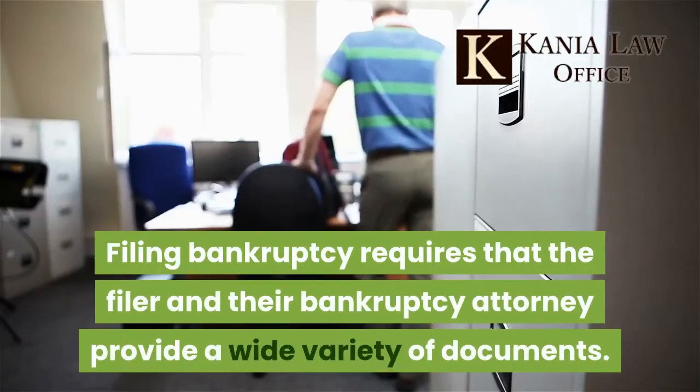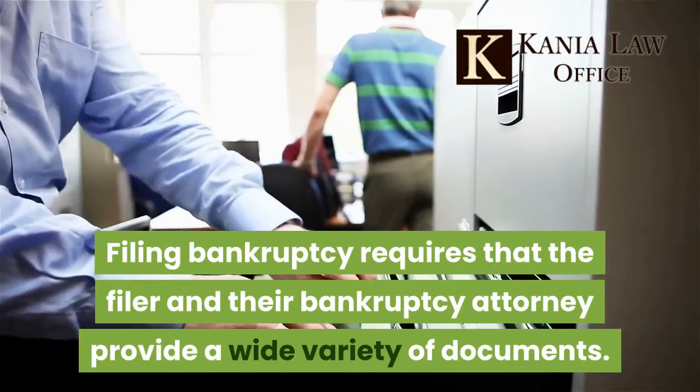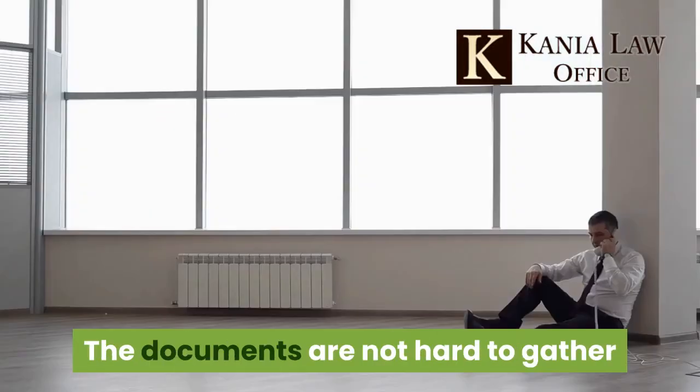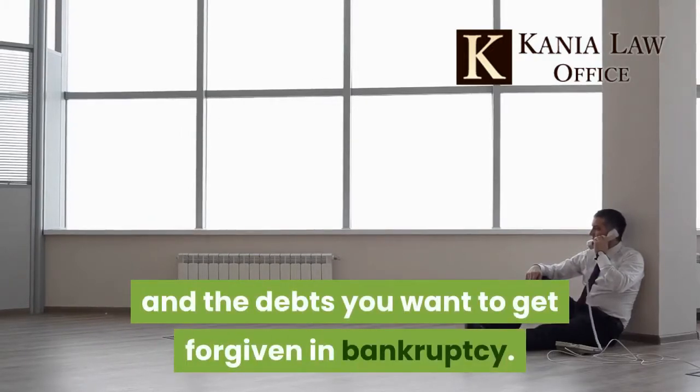Filing bankruptcy requires that the filer and their bankruptcy attorney provide a wide variety of documents. The documents are not hard to gather and generally include information pertaining to your assets and the debts you want to get forgiven in bankruptcy.